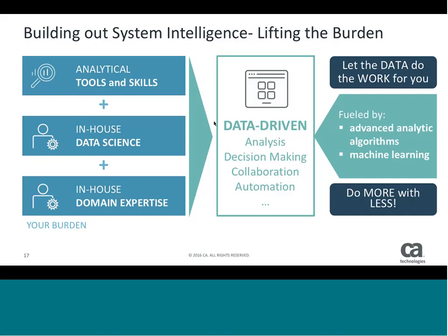What we're trying to do is bring together things from CA — our domain knowledge, our ability to consume and process a lot of data — along with your analytical skills, your tools, the things you're actually gathering today, your expertise. We want to bring this all together so that we can do honest-to-goodness data-driven analysis, data-driven decision-making, data-driven collaboration, data-driven automation. Instead of making reactive decisions, we're actually coming in and making it in a more informed, intelligent way. We're building advanced algorithms and machine learning capabilities to help you do this.